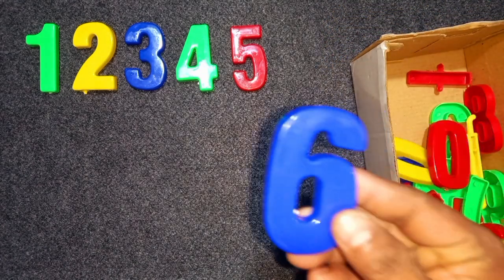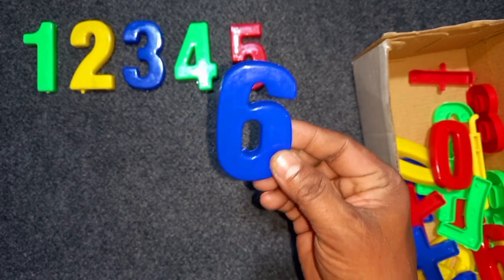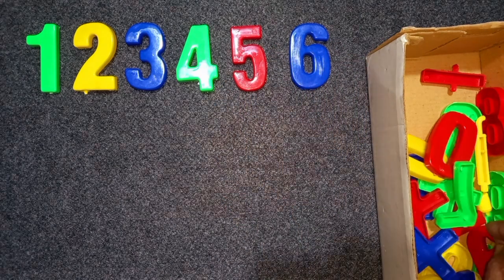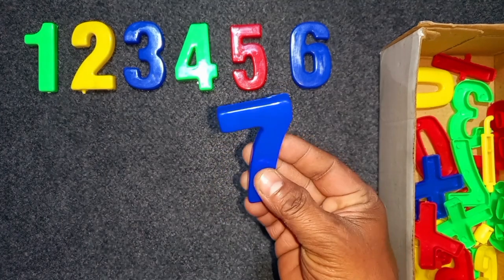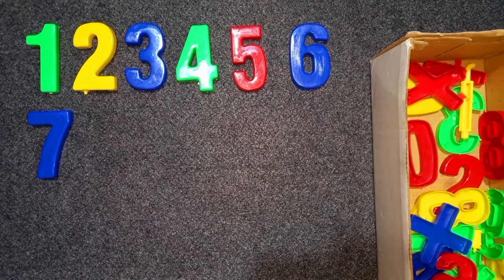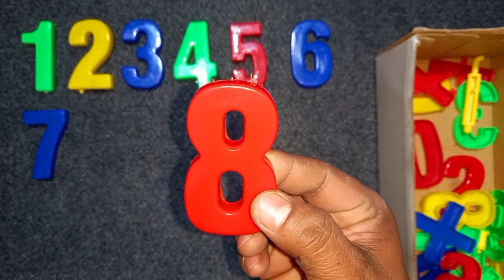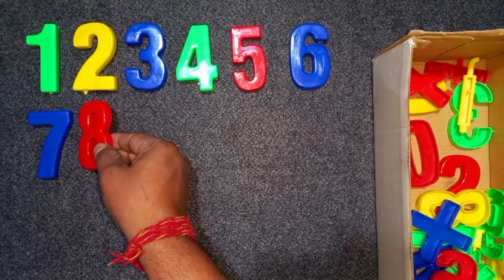Blue color, six. Blue color, six. Wow! Blue color, seven. Blue color, seven. Red color, eight. Red color, eight. Wow! Eight.